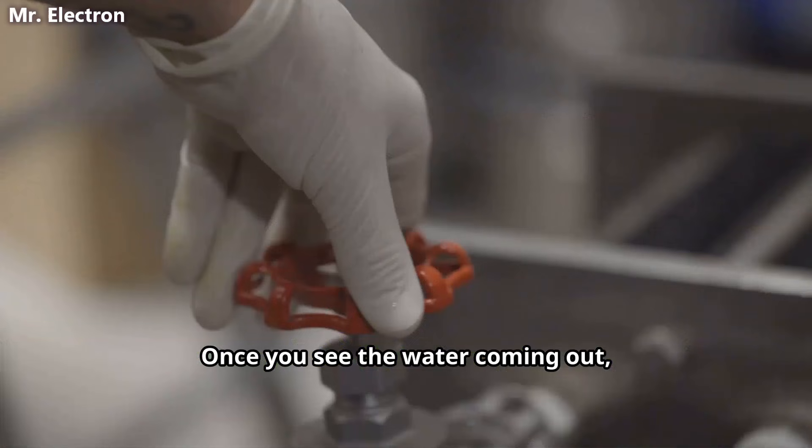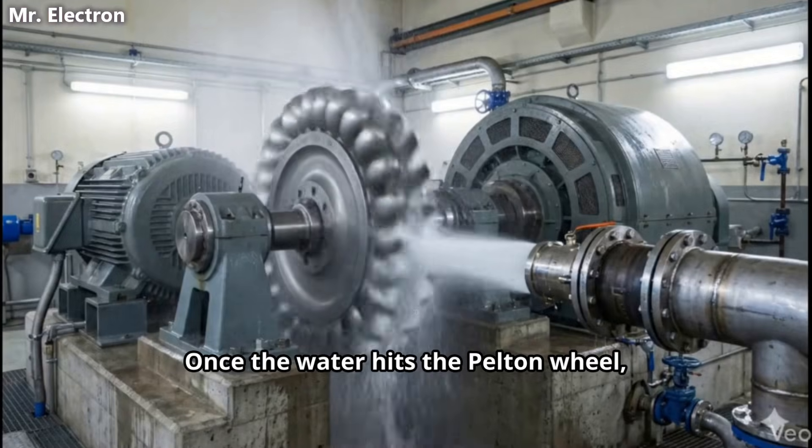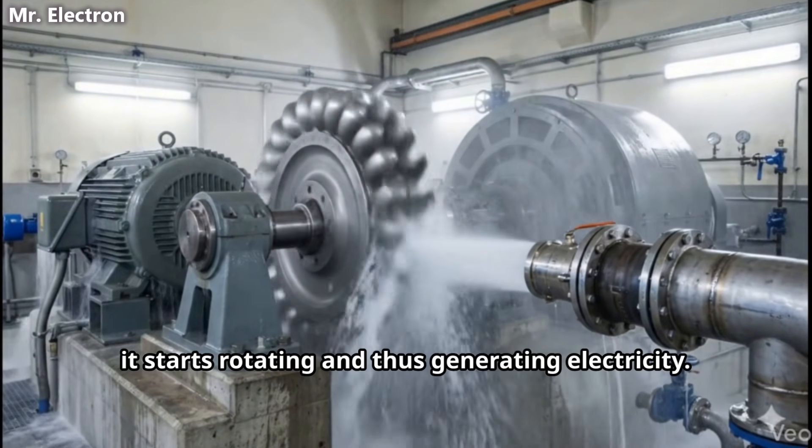Once you see the water coming out, you can adjust the valve according to your electricity requirement. Once the water hits the Pelton wheel, it starts rotating and thus generating electricity.